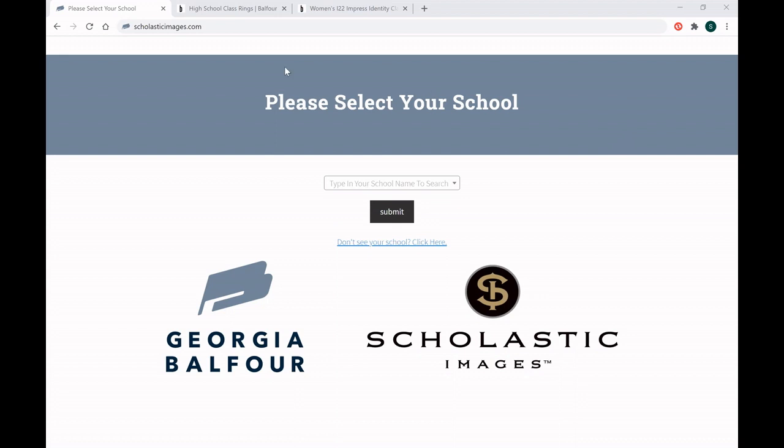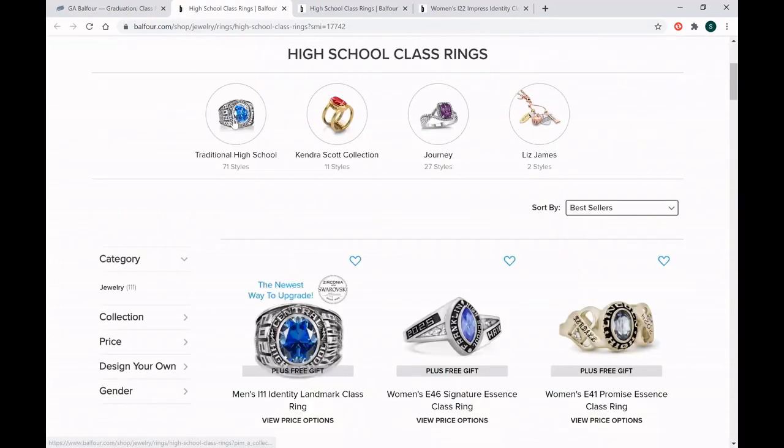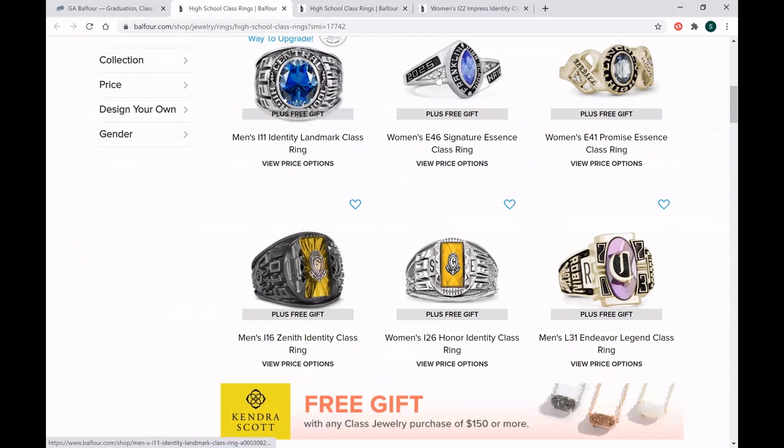To order your class ring online, you'll go to scholasticimages.com, type in your school name, and click submit. From there you'll see the landing page where you can make a payment for any item that you've paid a deposit on when you ordered in person with us. You can order your letter jackets as long as you've been custom sized by us — it's extremely important to be sized by us so that you have a perfect fit. You can order your class ring, which is what we're going to talk about now. Next year you'll also be able to order your cap and gown packages, graduation announcements, and any special items added along the way. To order your class ring, just click here and it will bring you to all of your class ring options, where you can sort by style or browse all the different choices.